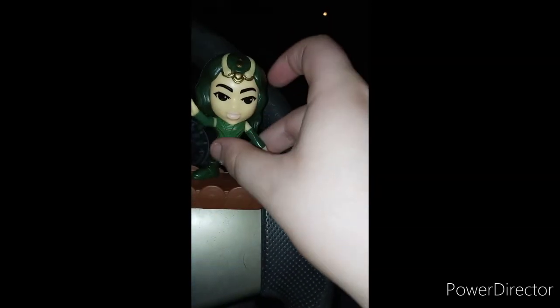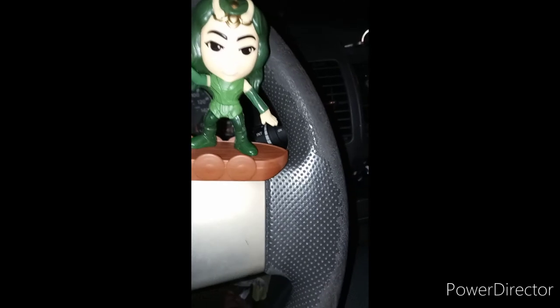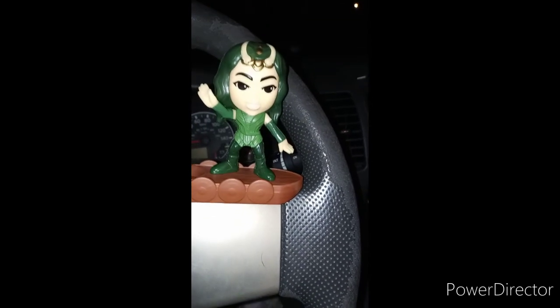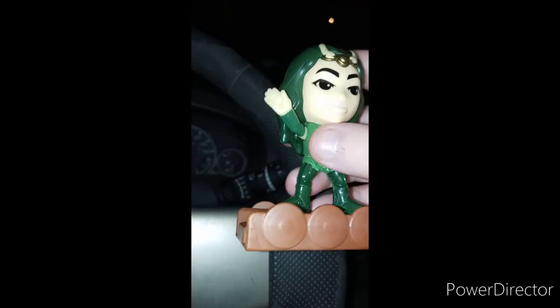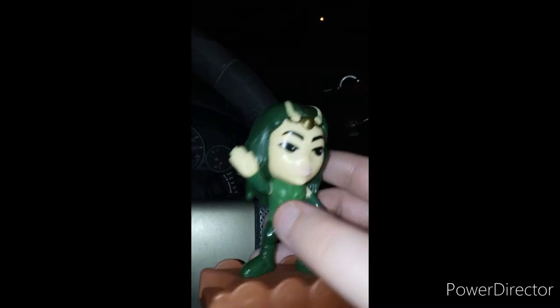Fun fact about me, guys — you may have seen my top five facts videos about me. I'll probably do a part two shortly. Here she is out of the bag, pretty well detailed. Green is my favorite color.